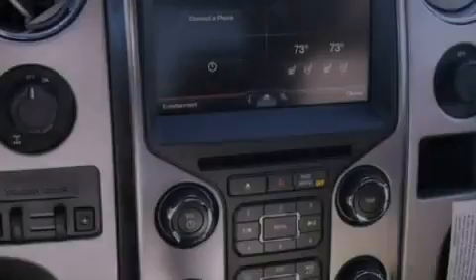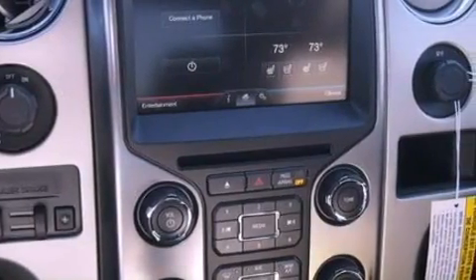Additional features include a passenger side vanity mirror, an anti-lock braking system, side impact airbags, door reinforcement beams, and air conditioning.